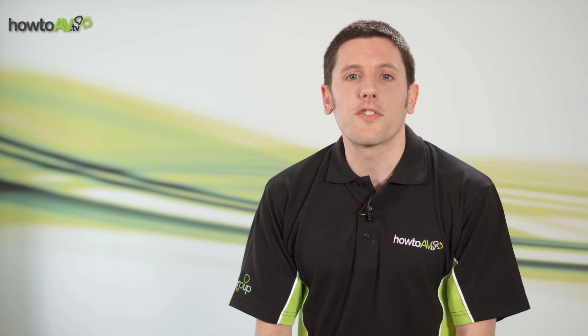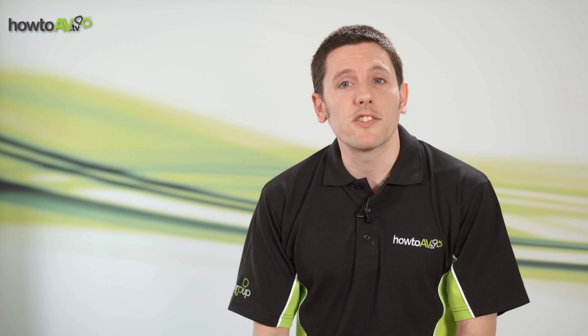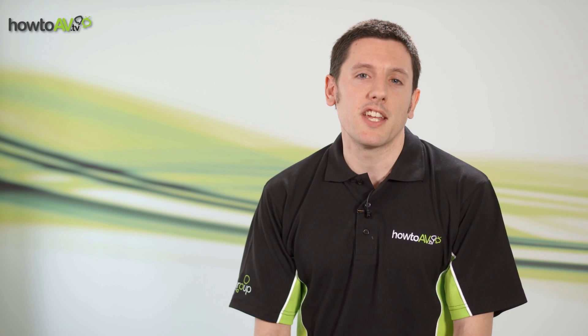So next time you can't hear yourself think at work, perhaps it's time to invest in sound masking. Thanks for watching HowToAV.tv. Join us again next time for more tips and tricks from the AV industry.